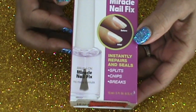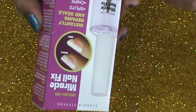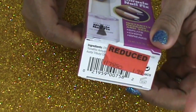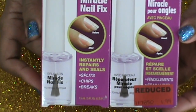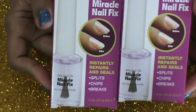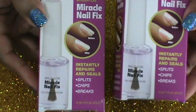It's Brush On Miracle Nail Fix — it's supposed to instantly repair and seal split chips and breaks on your nails. It was on sale for a dollar 99 and they were having half off the red tag, so I got this for about a dollar. I got two of them because they were only a dollar and figured they can't hurt anything. I'll let you know what I think once I give them a try.